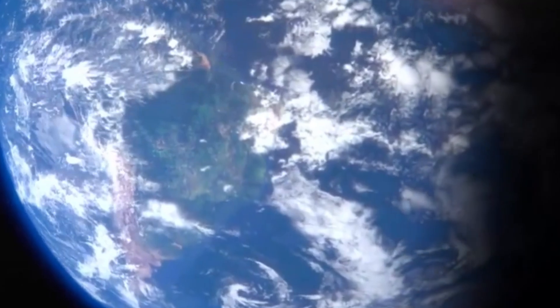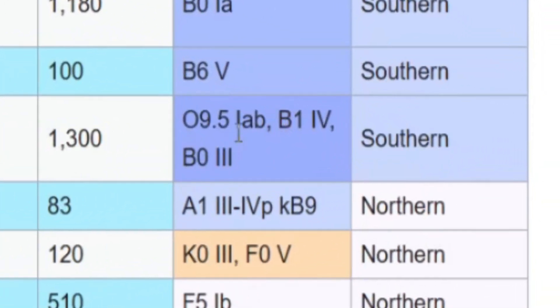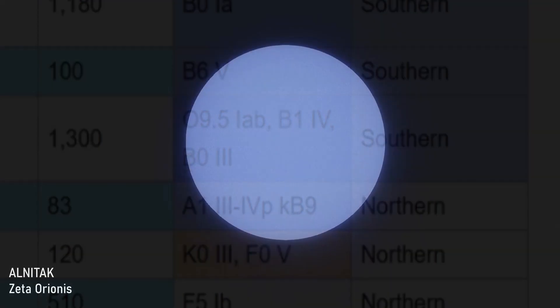Although most of us in the north have seen Orion's belt, perhaps in the very far extremes of the Arctic it might not be possible to see — though I'm not even sure that's true. The main star is an O-type, and the other two stars are a B-type subgiant and a B-type giant.